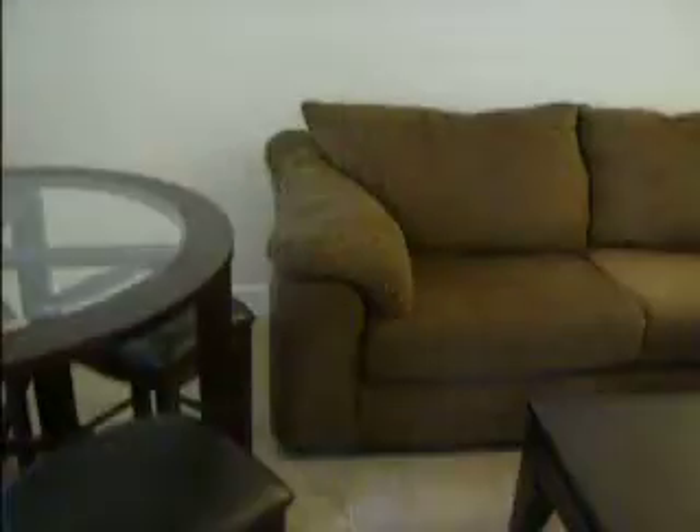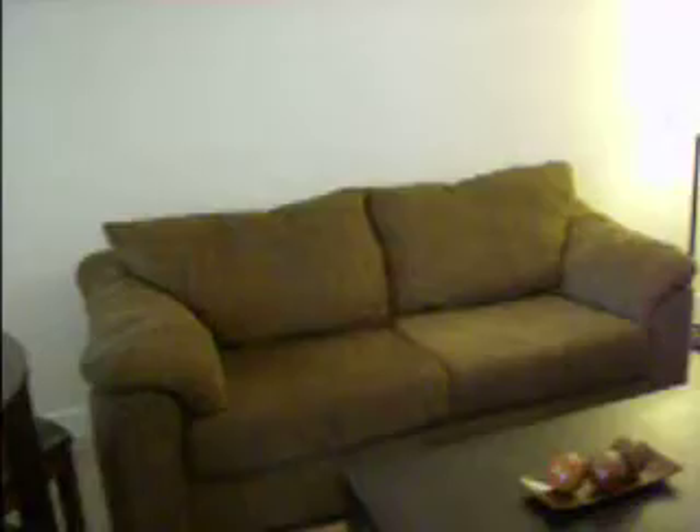Hi, this is Nick and this is an example of a furnished studio layout. Really nice furniture with the ceramic tiles. It's a studio, so it's kind of like a hotel room where the bedroom is included in the living space.